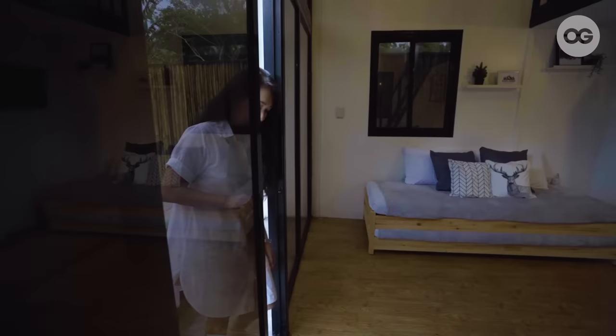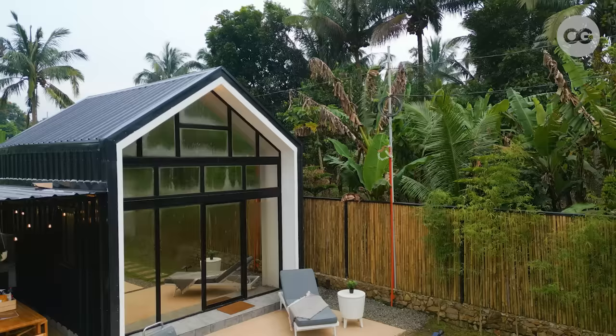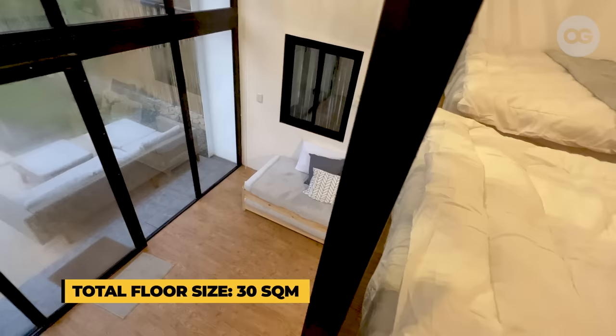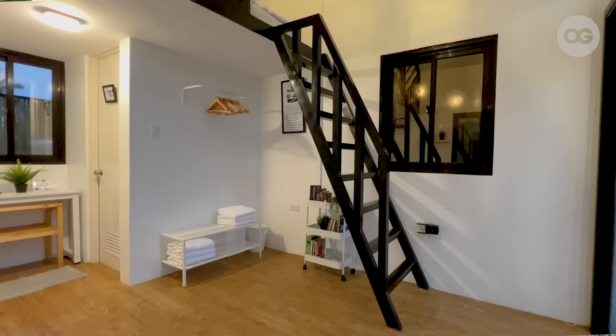We're now inside one of our cabins. As you can see, it's a loft-type cabin. The interior is very clean and minimal. We've chosen colors that are very relaxing to the eyes, such as gray, black, and white. Each cabin is a total of 30 square meters — downstairs is around 20 square meters, and the loft is around 10 square meters. For us to utilize that space, because it's not that big, we opted to go for a loft, so when you go inside, you won't feel cramped. It will still feel very roomy.